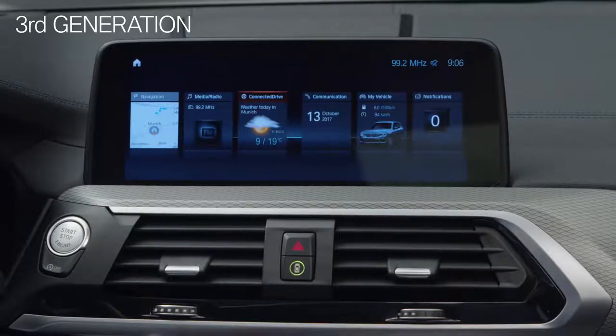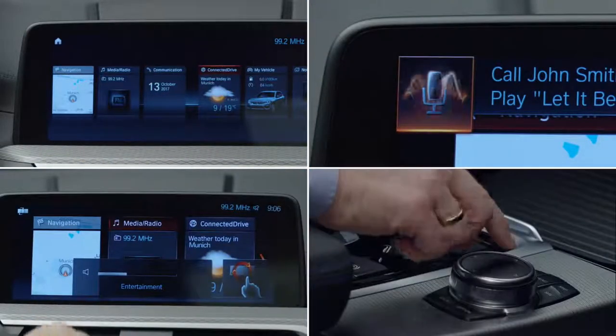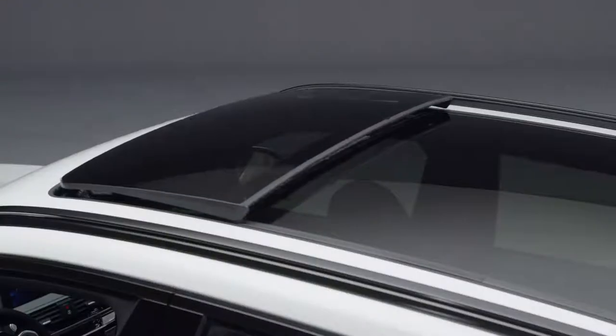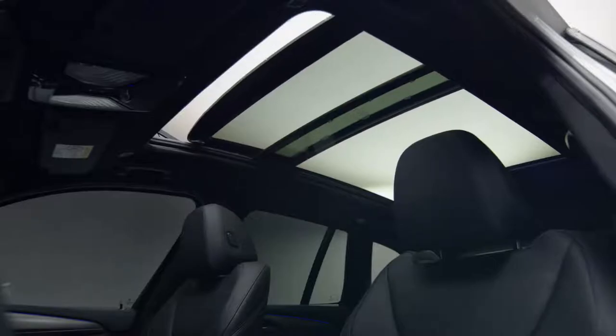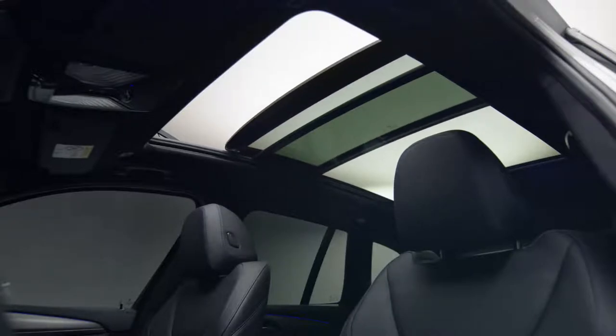It's 10.2 inches and you can use it via touch, voice, gesture, and of course the iDrive touch controller. Another highlight of the all-new X3 is the optionally available panorama glass roof. For an airy and even classier feel, it reaches far over the back seat area.